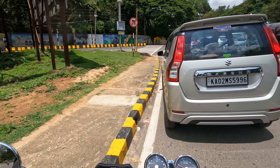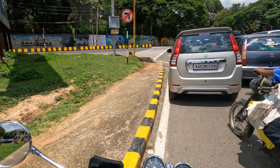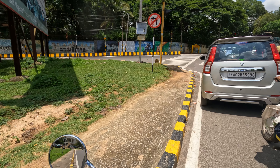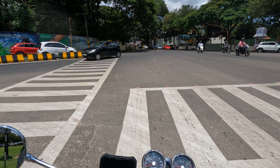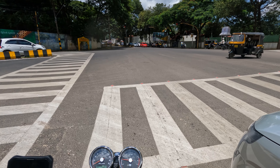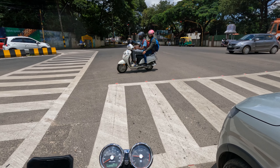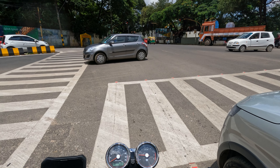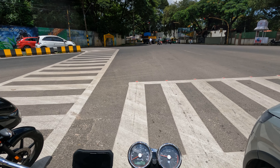Straight on towards my left you can see the Mysore Zoo — the Chamarajendra Zoological Gardens. On a Sunday afternoon there is quite a bit of traffic; Mysore is usually not so crowded, but I guess there are a lot of tourists coming in since it's a weekend — you get a lot of tourists from Kerala.